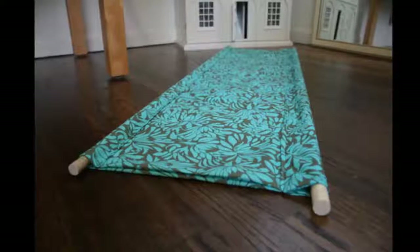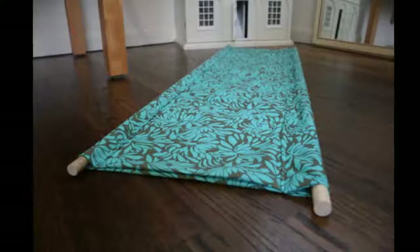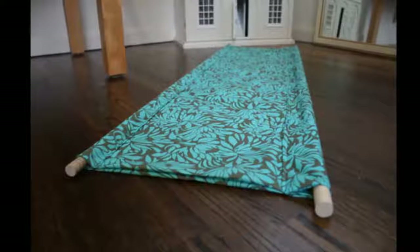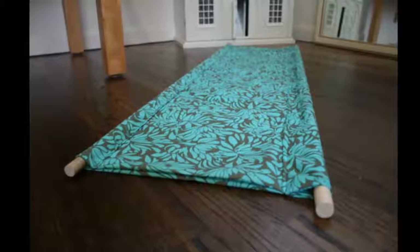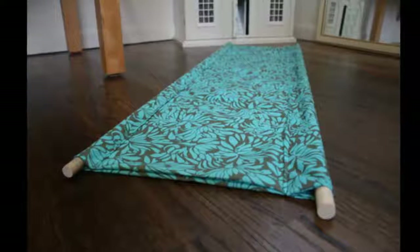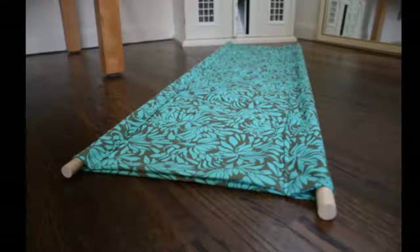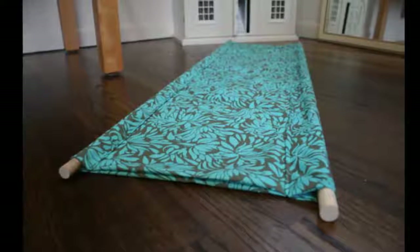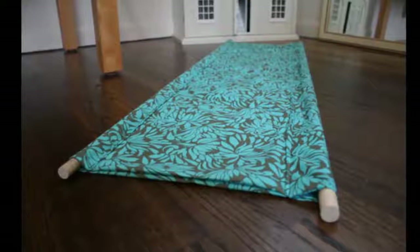Instructions: Fold the fabric lengthwise with right sides facing, so you are working with a double-thickness rectangle that is 47 inches by 21 inches. Using a half-inch seam, sew the fabric together around one of the short sides, the long side, and about halfway down the other short side. Turn the fabric right side out through the opening, poking out the corners with a turning tool — a pencil will do, just don't poke all the way through.